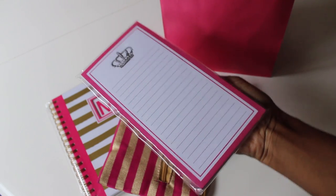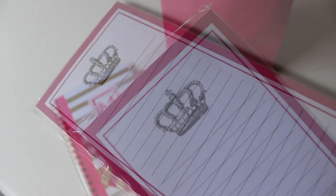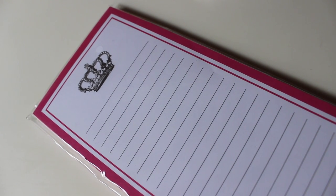For a dollar fifty — they have a whole dollar fifty bin — they had these little notepads with a hot pink trim and a little crown. I thought it was cute and it goes with the whole theme. She can use this for her shopping list and things like that, so I thought it was a really fun item to add.